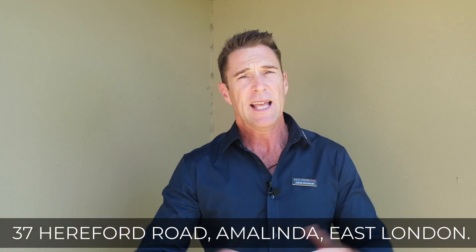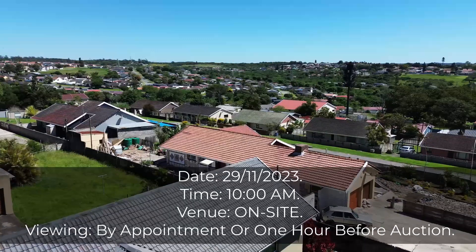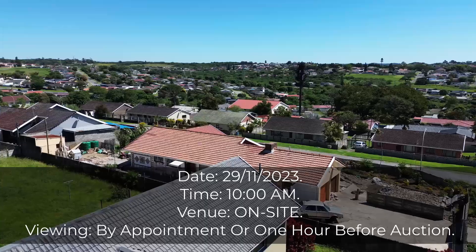You've got to love bricks and mortar. Ladies and gentlemen, my name is Justin Rothbart, my brand is Auction One, and we specifically specialize in the sale of properties by virtue of public auction.